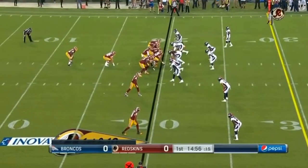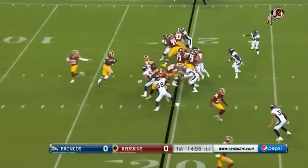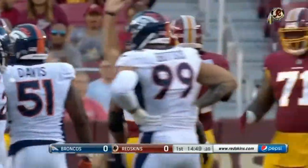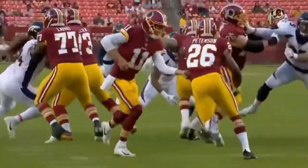From the 20-yard line, Adrian Peterson in the backfield wearing number 26, takes the handoff from Smith, goes up the middle, out across the 25 to the 27 — a gain of 7 on his first carry as a member of the Washington Redskins. He just has to be so happy to get his hands on the ball, being healthy again.